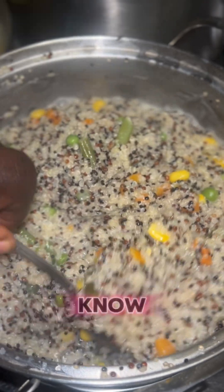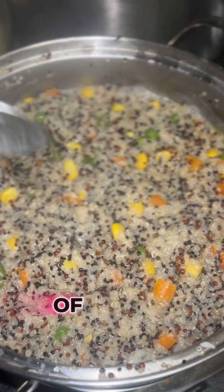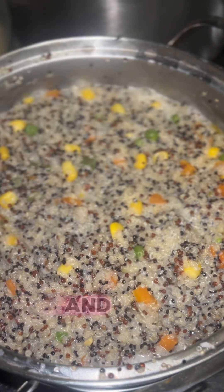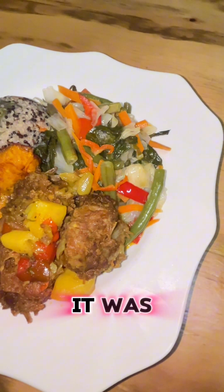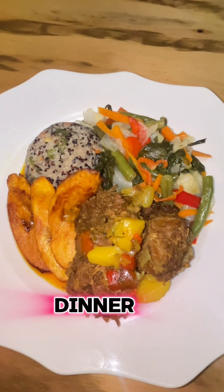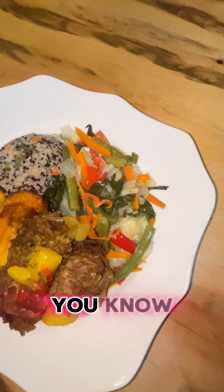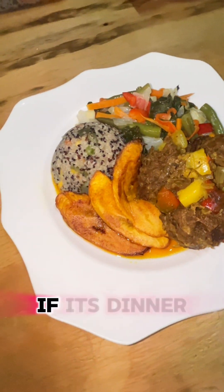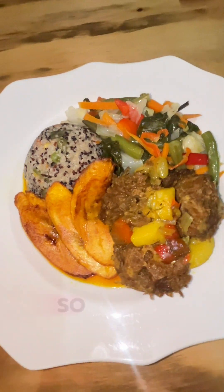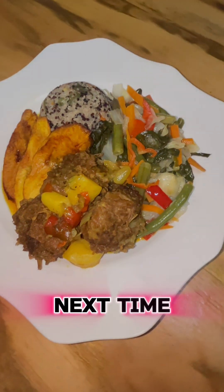I let it dry down the same way you do rice, because a lot of people ask me how you cook quinoa — it's almost the same as rice. After the quinoa dried down, it was time for dinner. Here is the final result. I fried some plantain — you can never go wrong with fried plantain whether it's dinner, breakfast, or lunch. Thank you for watching, until next time, peace.